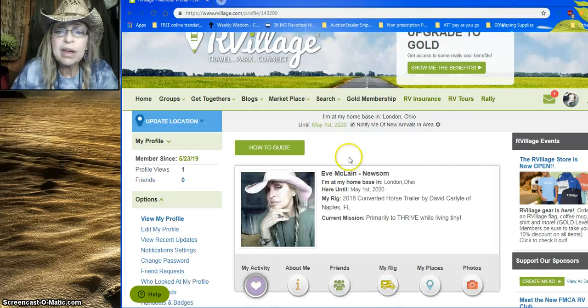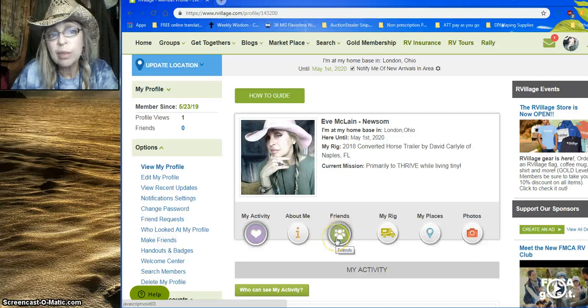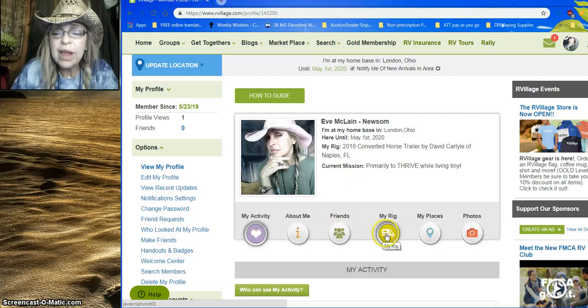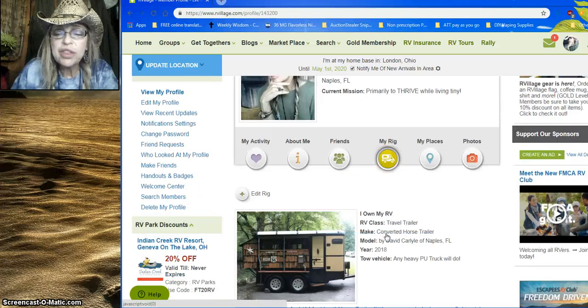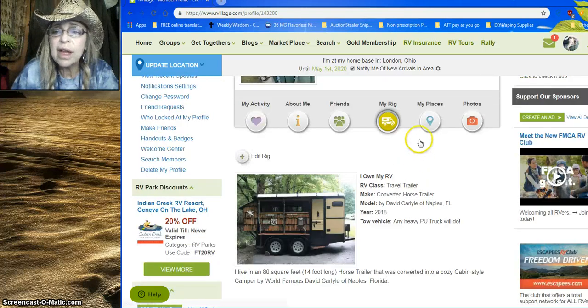You also get to share what kind of rig you have. Up here it says 'My Rig' — you can enter your activity and information about you. Once you've established some friends, you can click on that. There's information about my rig — there's my rig for those of you that haven't seen it — plus places and additional photos.